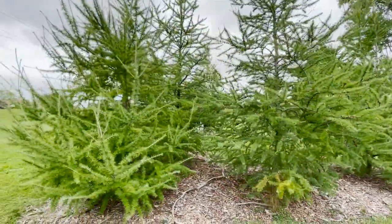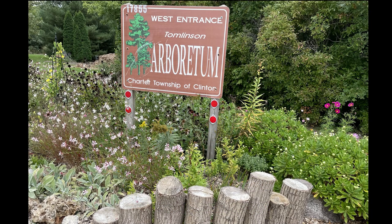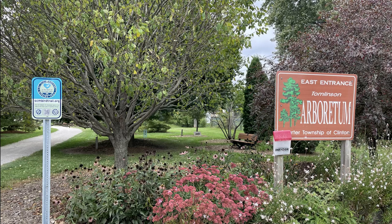Those are the trees I wanted to highlight for you. I hope you enjoyed Dan's tour of Tomlinson Arboretum. There are other gardens there that are definitely worth seeing — they deserve their own posts. Tomlinson's is just a great example of showcasing our natural heritage. I hope if you ever find yourself in Clinton Township, you stop by and check out some of Michigan's native trees and shrubs on display. Take care and have a good week.